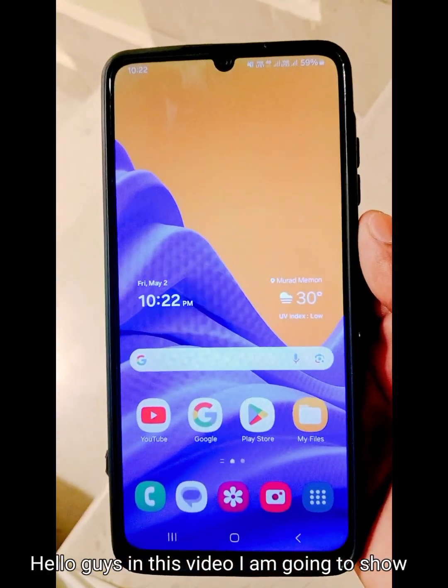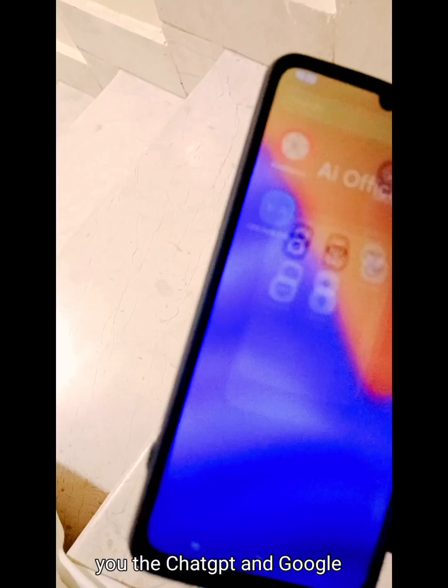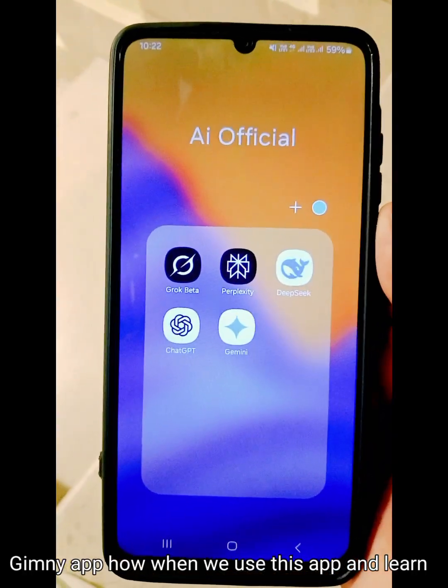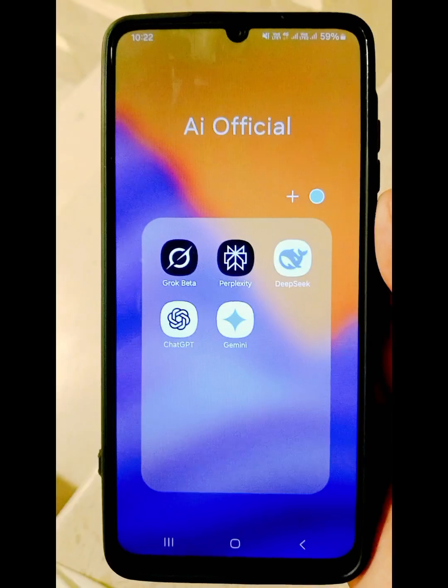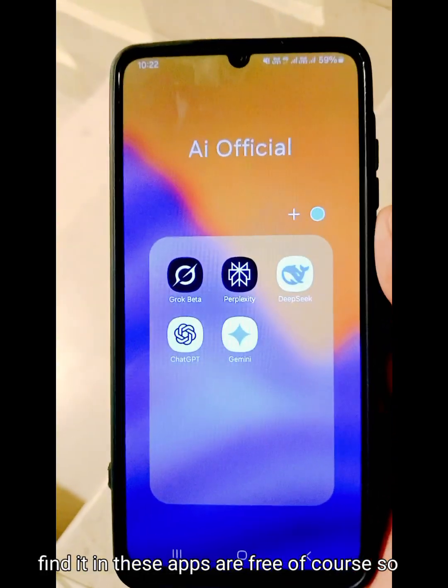Hello guys, in this video I'm going to show you the ChatGPT and Google Gemini app — how we can use these apps to learn English and anything else. You can find that these apps are free. Let's get started.